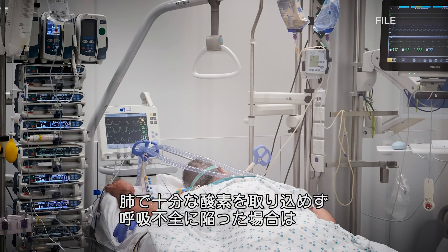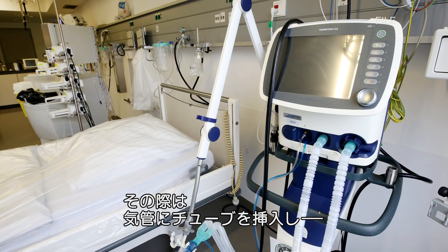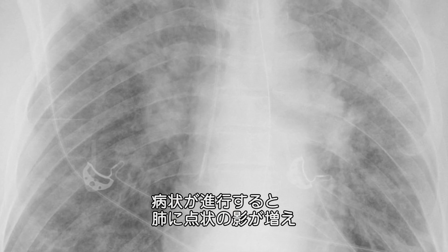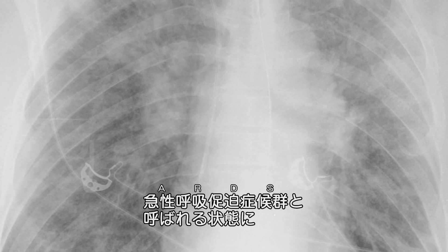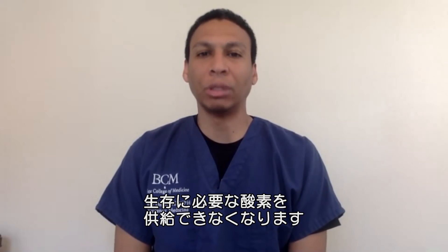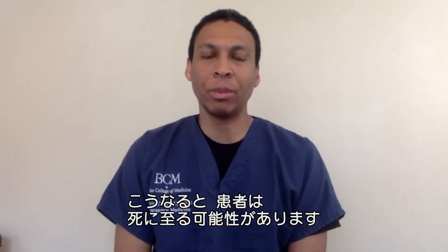If someone goes into what we call respiratory failure — where their lungs can't pull in enough oxygen — that's when we have to put them on a ventilator machine. We put a tube through the windpipe, and all of those patients have to be put into a medically induced coma. They stay on the ventilator until they improve and can come off. As the disease progresses and gets worse, those little white spots in the lungs could consolidate even more into a condition called ARDS. That means the lungs become completely useless, and it's almost impossible to deliver enough oxygen to keep them alive, at which point someone could eventually succumb from the disease.